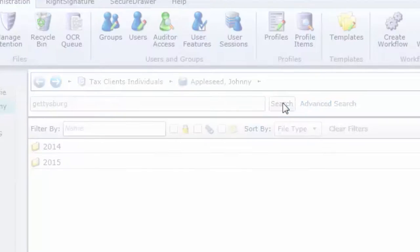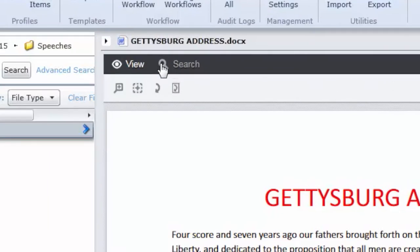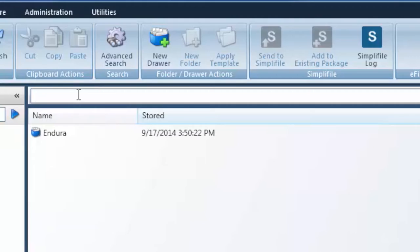eFile Cabinet makes it easy to search, find, and preview any document in seconds from multiple devices. Powerful filtering allows you to quickly locate the most precise word or phrase within a document, and saved searches allow single-click access to complex searches.